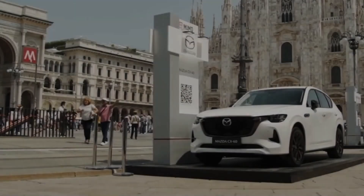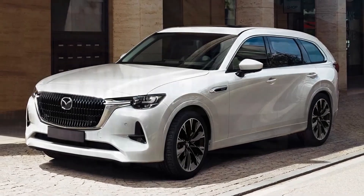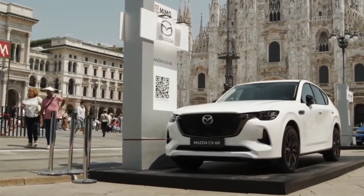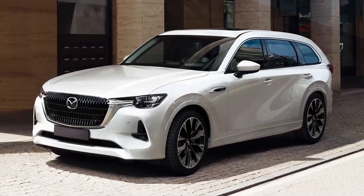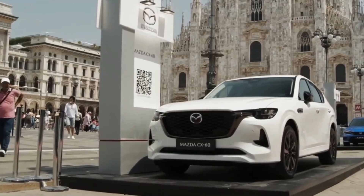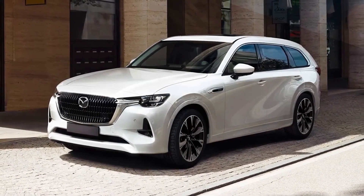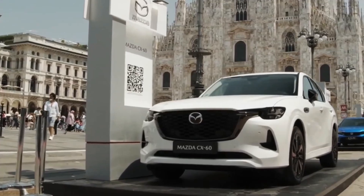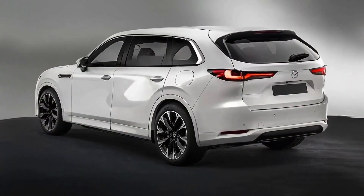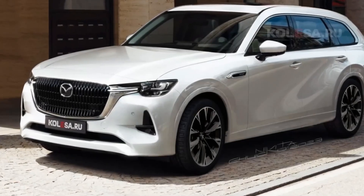The CX-80 is scheduled to debut later this year. The U.S.-bound CX-70 may also debut this year. The Mazda CX-80 2024 is an upcoming all-new three-row SUV from Mazda that is likely to join Mazda's crossover SUV lineup for 2024. It will be wider and longer than the CX-60, and is described as a three-row version of the Mazda CX-60 SUV.